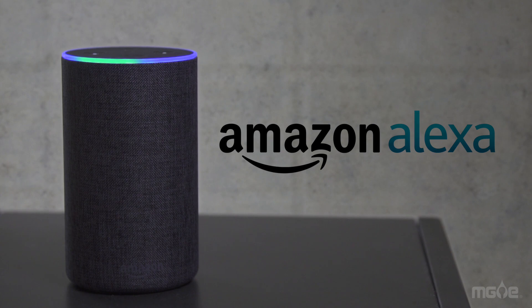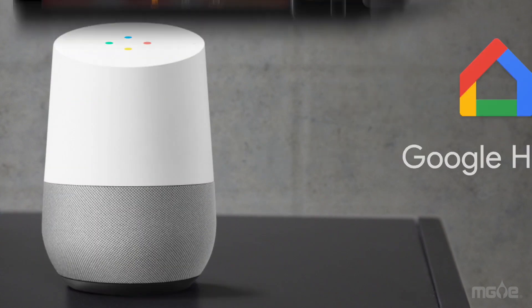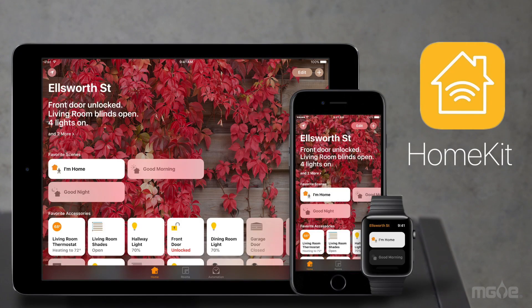Devices like Amazon's Alexa, Google Home, and Apple's HomeKit help you save energy with simple voice commands. For example, Alexa, turn down the lights.